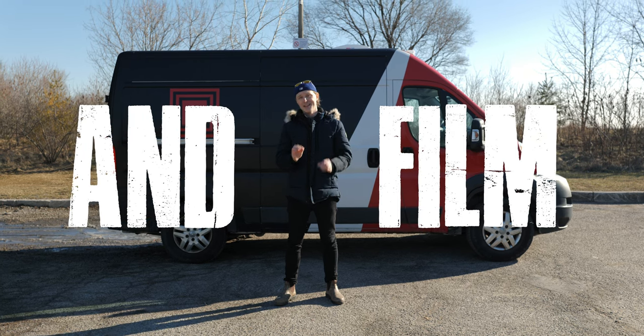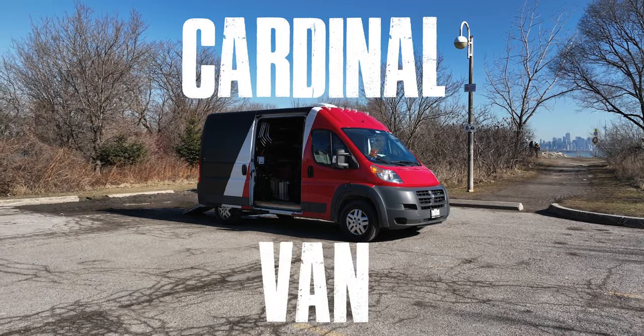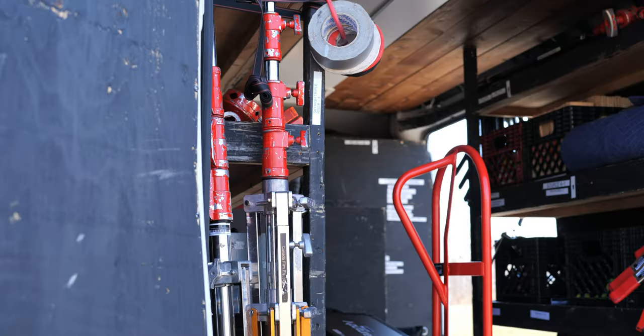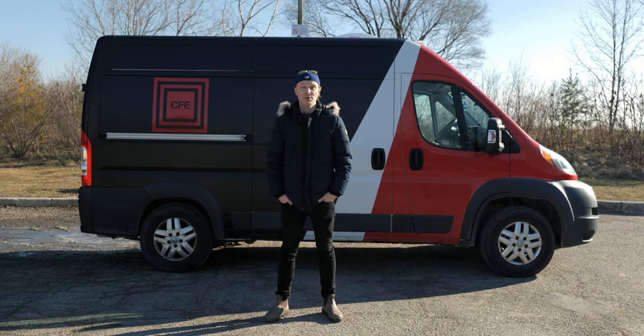Van life and film. Today we're talking about Canada Film Equipment's brand new Cardinal van, and this van can do everything from gripping to lighting to making your set fast, efficient, as well as mobile. Let's check out how this van can help your film set.